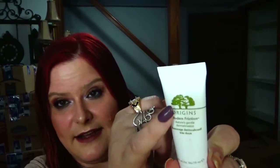For my last item, partridge in a pear tree, I went with the Origins Modern Friction Natural Gentle Dermabrasion. It's just a little half-ounce sample. As you can see right there, there is a tree on it — so there you go. That is my 12 Days of Christmas items.